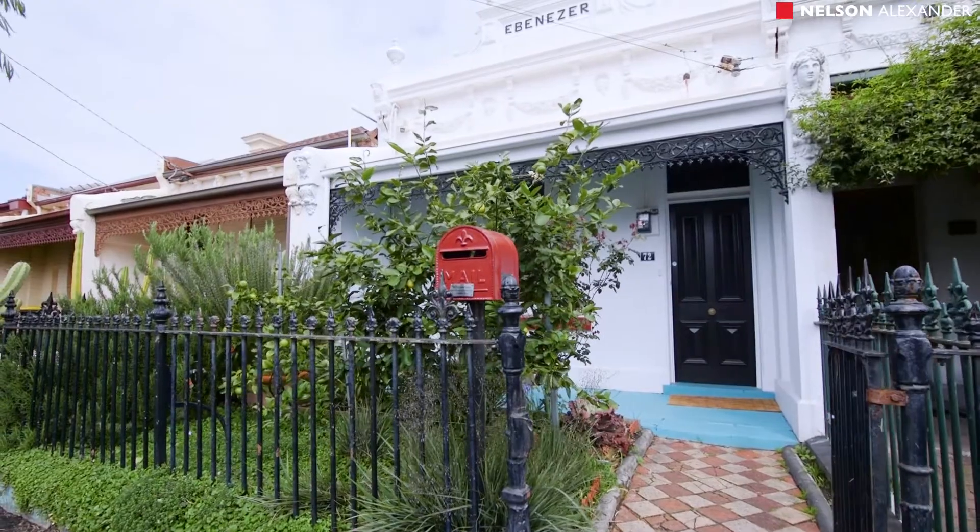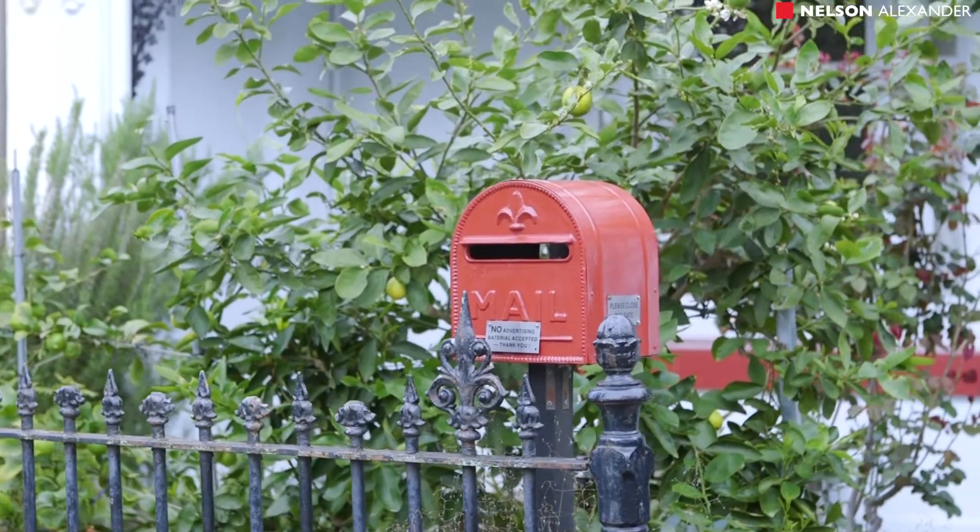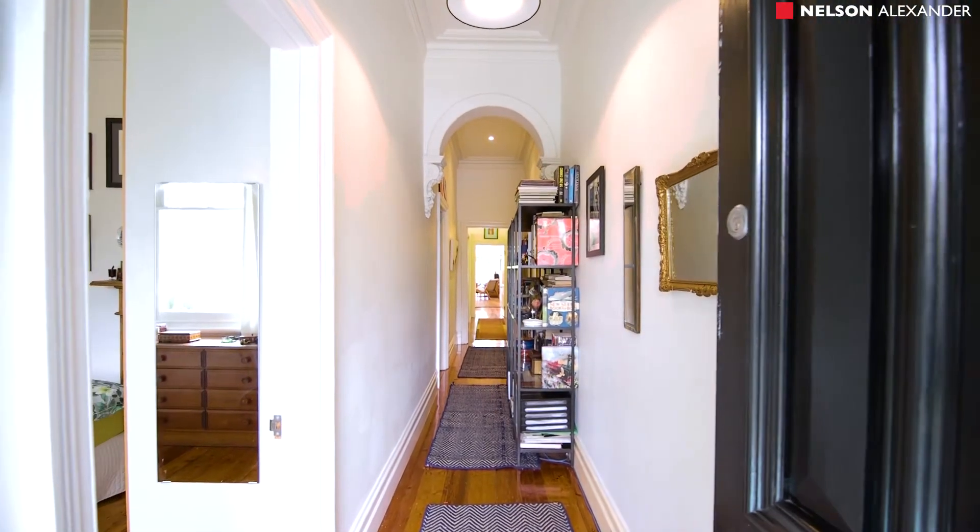Ebenezer is a delightful Victorian home that will impress. Perfectly located between Lygon Street and Nicholson Street, the home is north-facing, light and spacious.